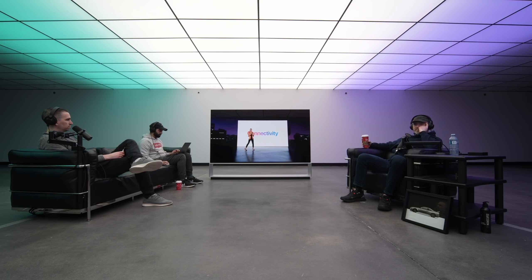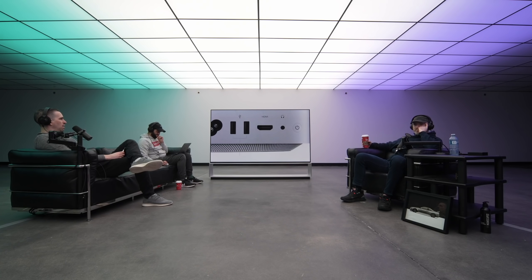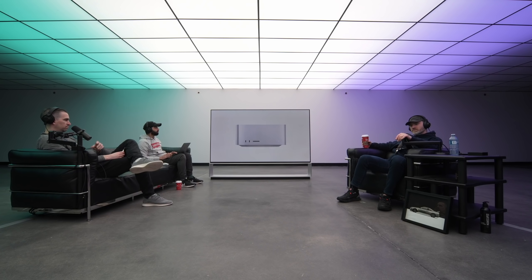Let's take a look at the high-performance I/O Mac Studio provides. On the back, there are four Thunderbolt 4 ports to connect displays and high-performance devices, a 10 gigabit Ethernet port, two USB-A ports, an HDMI port, and a pro audio jack for high-impedance headphones or external amplified speakers. Wi-Fi 6 and Bluetooth 5 are built in as well. And since many users frequently connect and disconnect devices like portable storage, we also put connectivity on the front for even easier access.